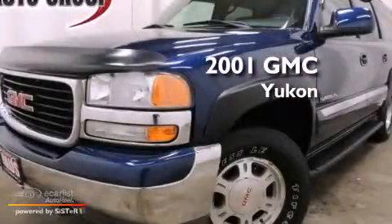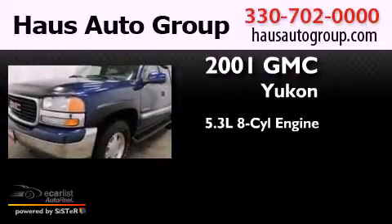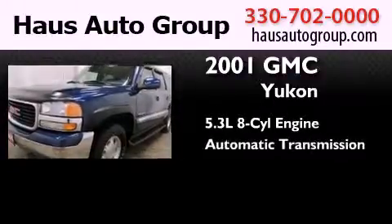This is a 2001 GMC Yukon. It has a 5.3-liter, eight-cylinder engine and an automatic transmission.